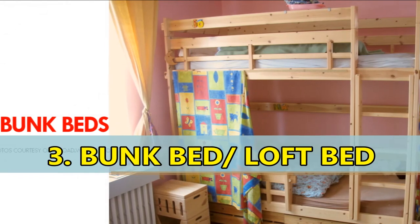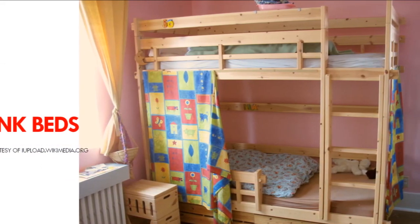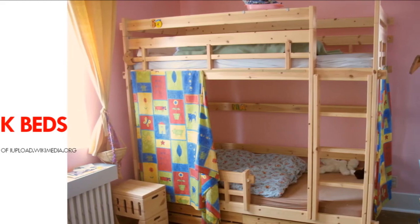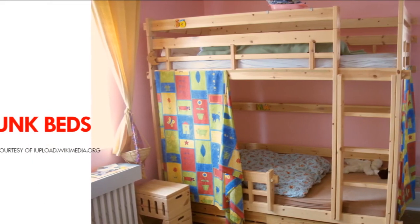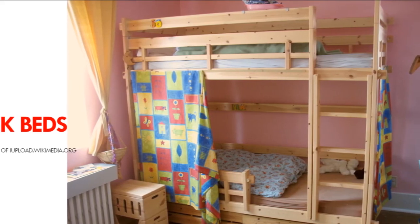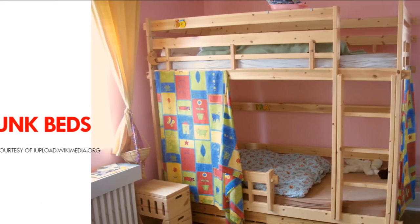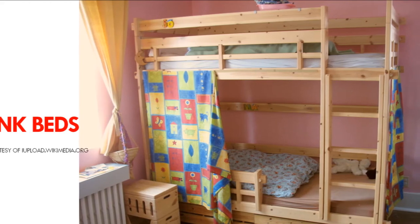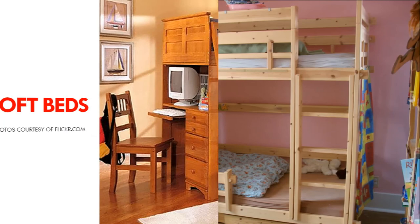Number 3: Bunk Beds and Loft Beds. The easiest way to double your bed space is using a bunk bed. A bunk bed is a type of bed in which one bed frame is stacked on top of another. Bunk beds allow two or more people to sleep in the same room while maximizing available floor space for other activities. They are common in places where floor space needs to be maximized, such as a container house. Bunk beds can be designed as two separate beds that can be stacked on top of one another and separated when needed.